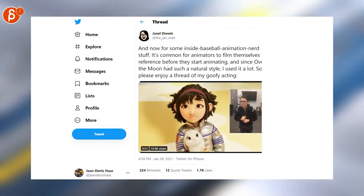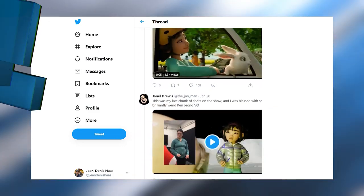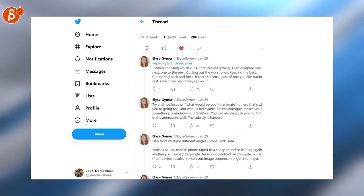This is a really cool thread where you can see the reference clips used for Over the Moon. This is a whole thread, so make sure to check out the whole thing. And speaking of animation reference, another great thread with tips and tricks — I highly recommend that you go through these.